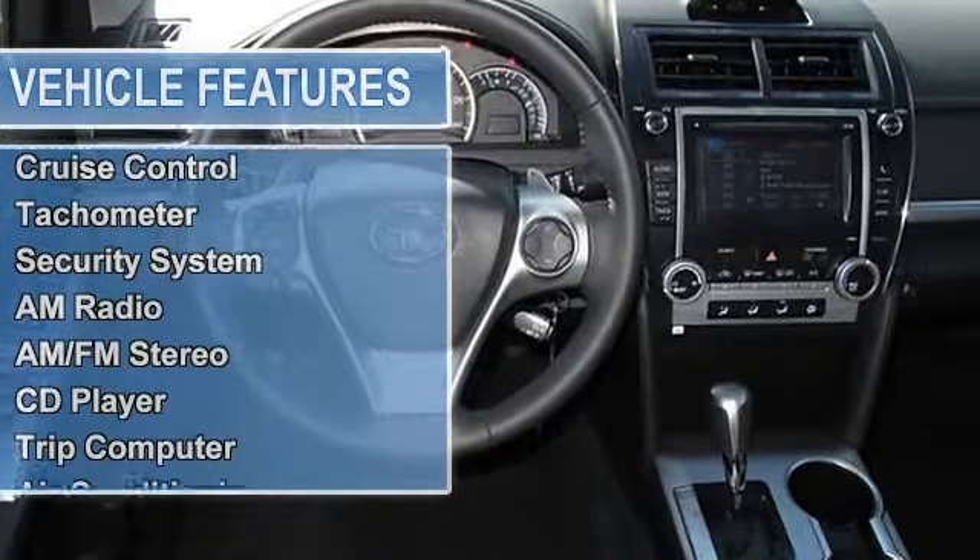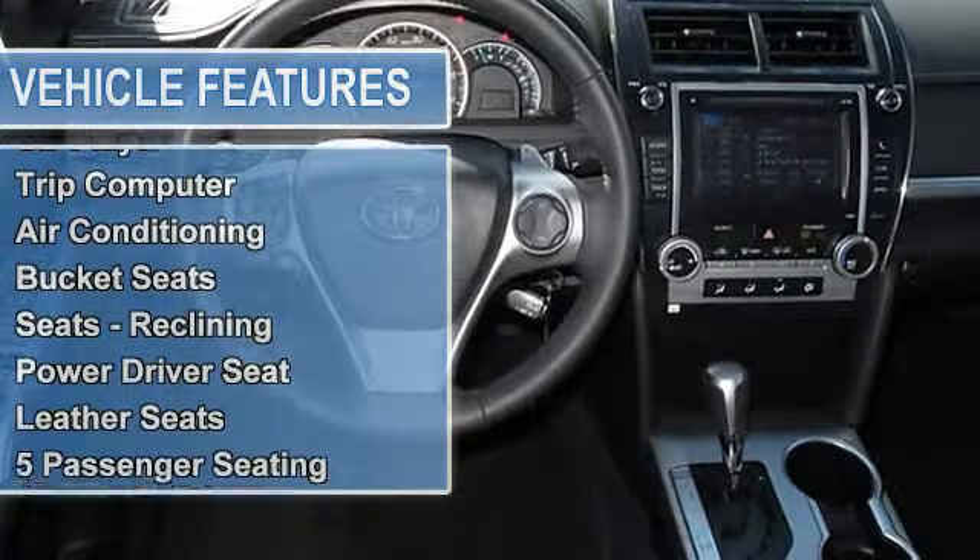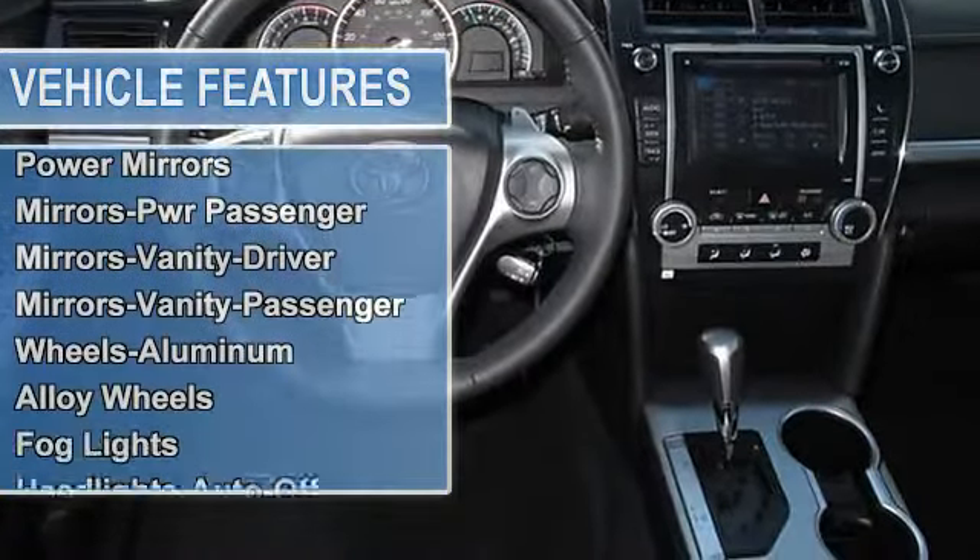Tire pressure monitoring system, security system, AM radio, AM FM stereo, CD player, trip computer.